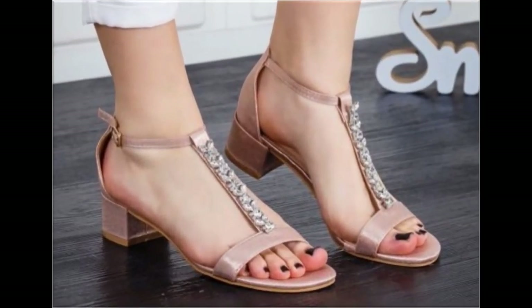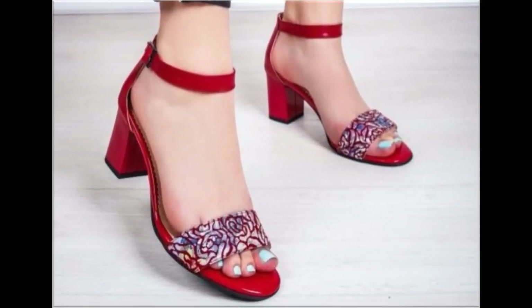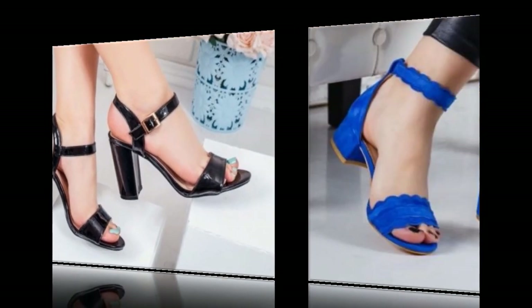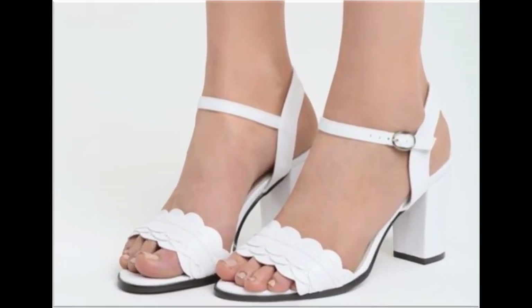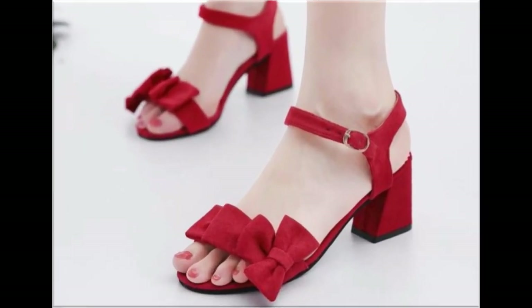Please suggest in the comment box what designs you want to see more in my channel. If you are interested to see more branded collections of footwears and dress designs, you must visit my channel and see all previous collections. Each and every day I upload the latest new collections.